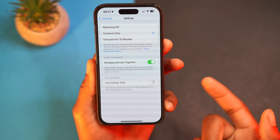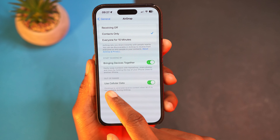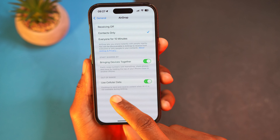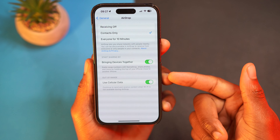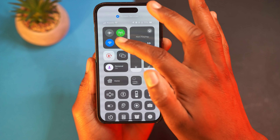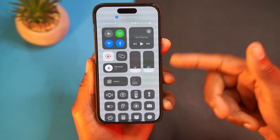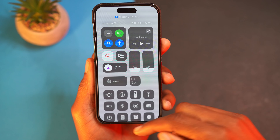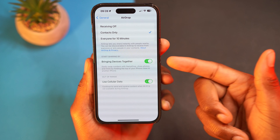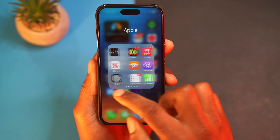If you go to Settings, General, and then AirDrop, there's a new section you can toggle on or off: AirDrop over Cellular. It says it will continue to send and receive content when Wi-Fi is not available. You can test this by sending a large file and then switching off Wi-Fi and Bluetooth — as long as you have a stable cellular connection, it will continue sending. This was promised with iOS 17 and we're now getting it in 17.1.